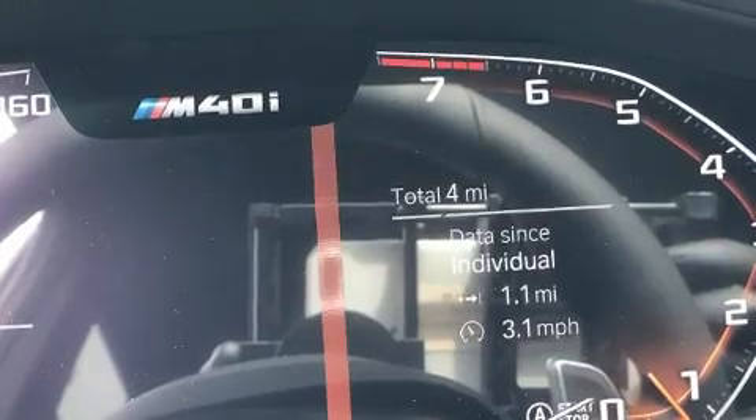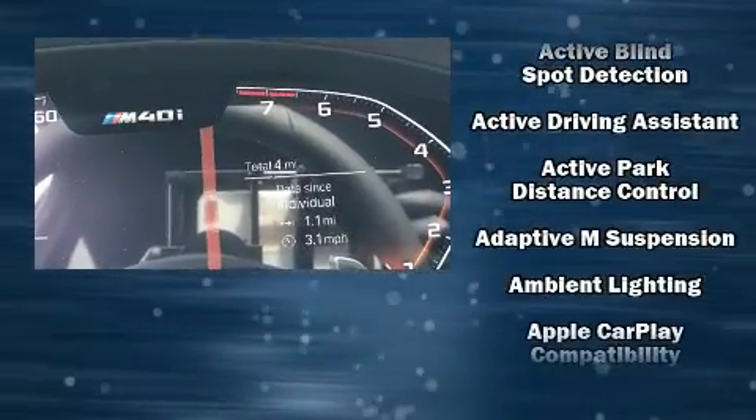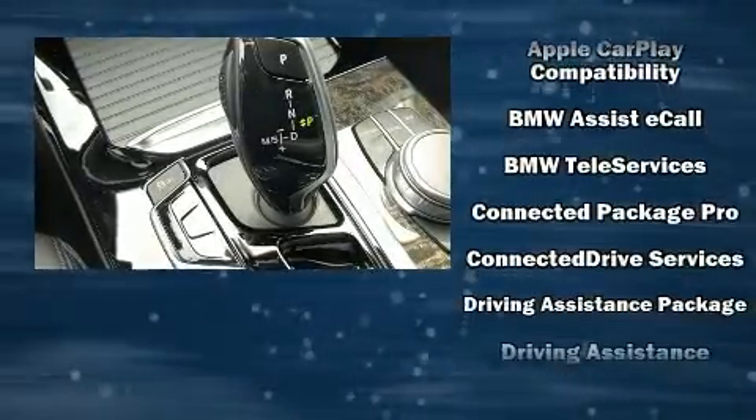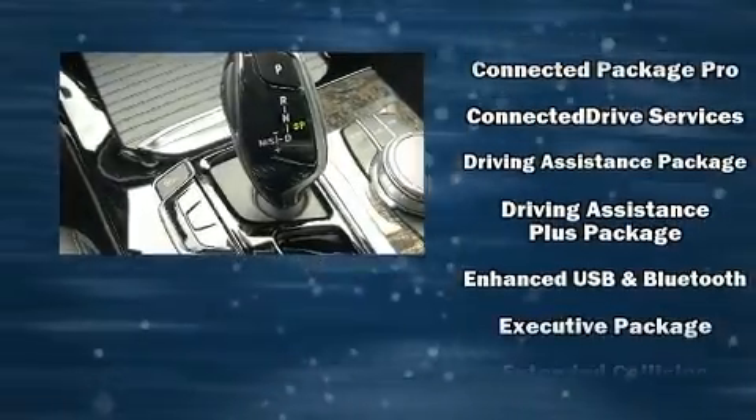Audio features include an AM-FM radio, steering wheel-mounted audio controls, a 20-gigabyte hard drive, and 16 speakers, yielding a symphony-like audio experience.